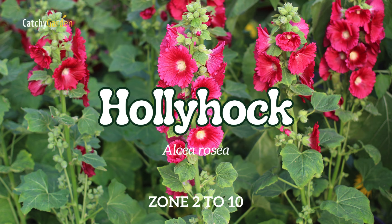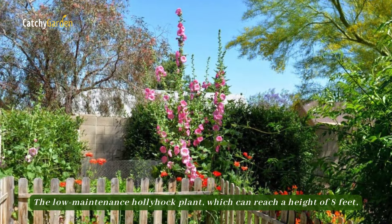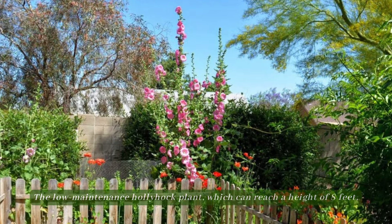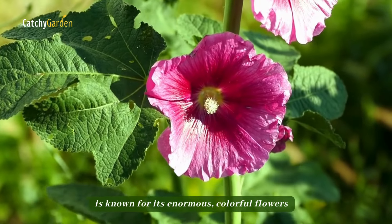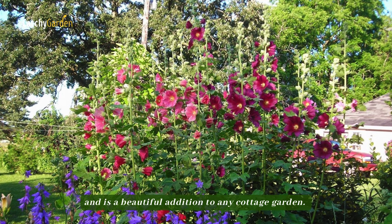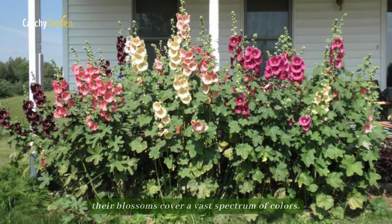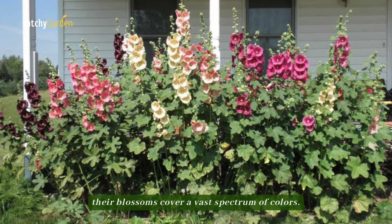Number 8: Hollyhock. The low-maintenance hollyhock plant, which can reach a height of eight feet, is known for its enormous, colorful flowers and is a beautiful addition to any cottage garden. From almost black to red, purple, yellow, and white, their blossoms cover a vast spectrum of colors.